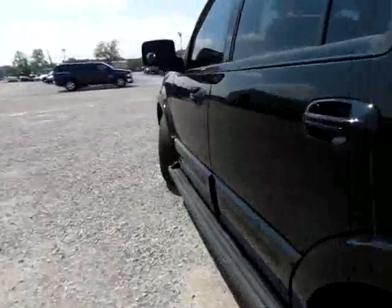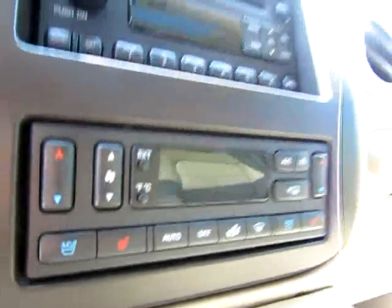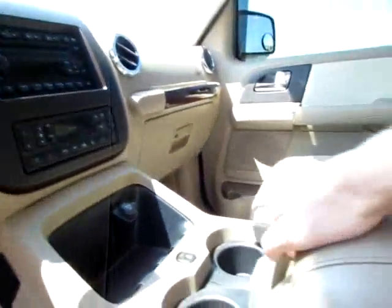Very convenient power folding back seats. Keyless entry. Power pedals. Media controls on the steering wheel. Heated and cooled seats — you can't get any better than this. There's headphones and a remote control in the center console and a sunroof on top.